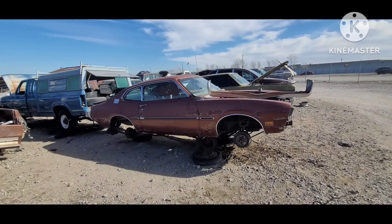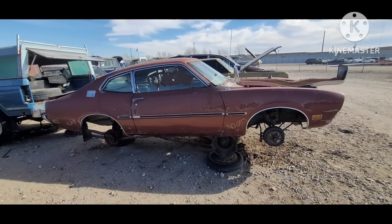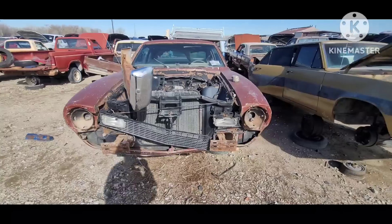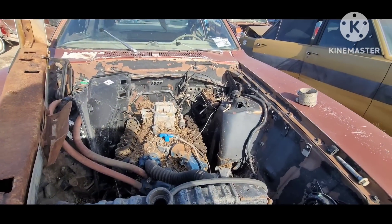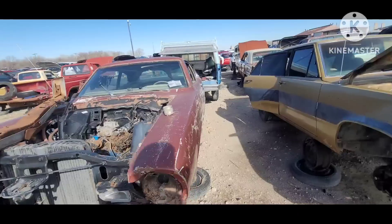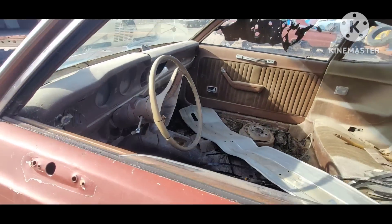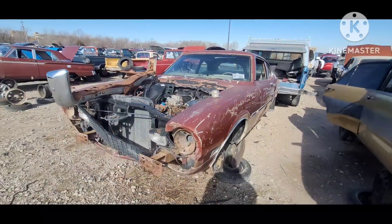And we've got a 73 Ford Maverick. It's a drum brake car. If a guy ever finds discs or power brake, those are good options to grab off one of these. This one's automatic. If a guy had a set of clutch pedals in one of those, that'd be a good option to grab as well.